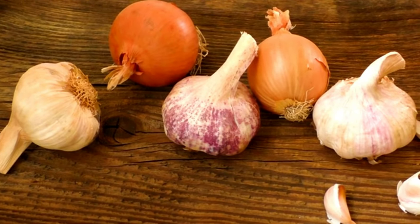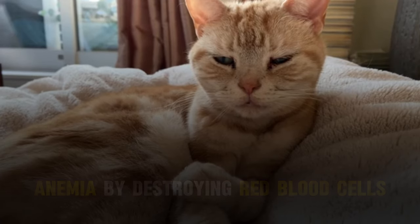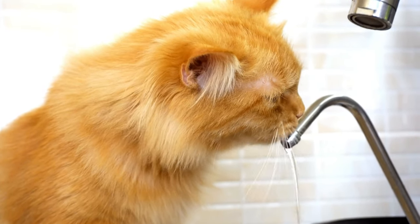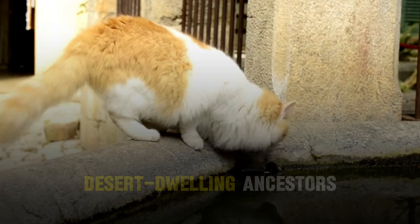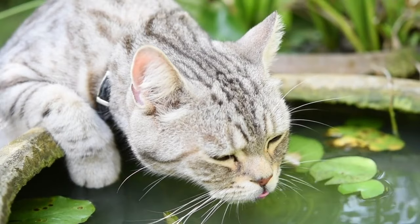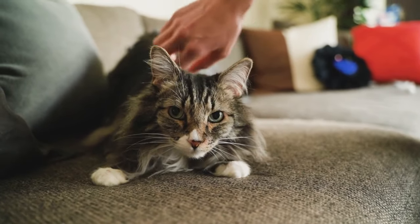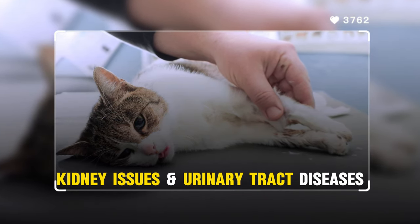Similarly, compounds in onions and garlic can lead to anemia by destroying red blood cells. Number 7: Not providing enough fresh water. Cats have a relatively weak thirst drive, a trait inherited from their desert-dwelling ancestors. This can lead some cat owners to forget to provide enough fresh water for their feline friends. When a cat doesn't get enough water, they can easily become dehydrated, leading to serious health problems such as kidney issues and urinary tract diseases.